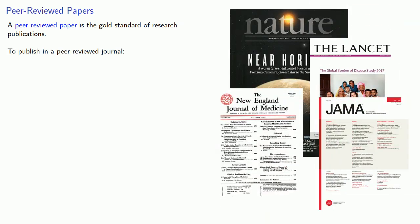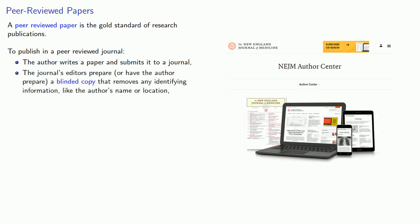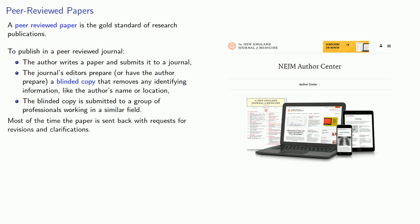A peer-reviewed paper is the gold standard of research publication. To publish in a peer-reviewed journal, the author writes a paper and submits it to a journal. The journal's editors prepare, or have the author prepare, a blinded copy that removes any identifying information, like the author's name or location. The blinded copy is submitted to a group of professionals working in a similar field. Most of the time, the paper is sent back with requests for revisions and clarifications. The paper is only published after it passes the review process, which usually takes a year or more.